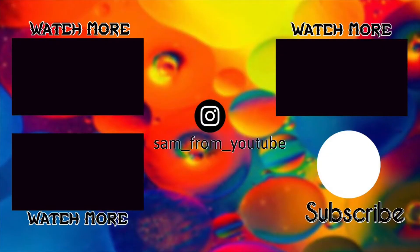That's it for this video. Make sure to like, comment, and subscribe. Thanks for watching. See you next time.